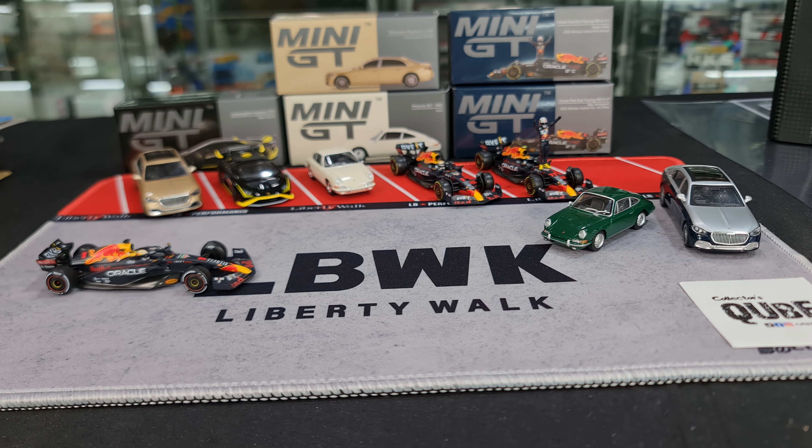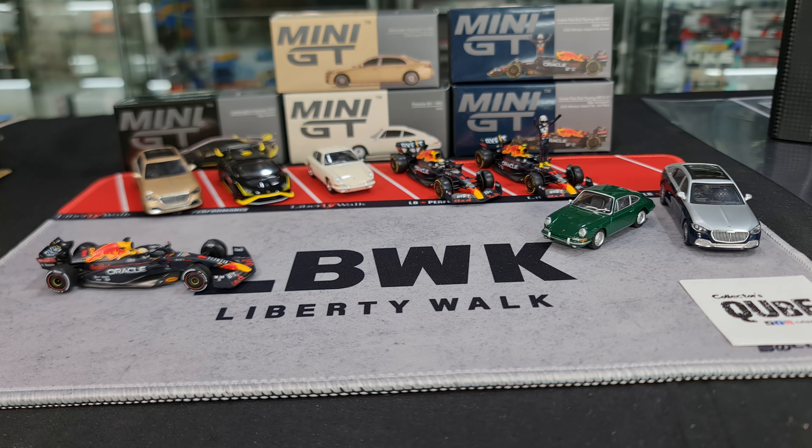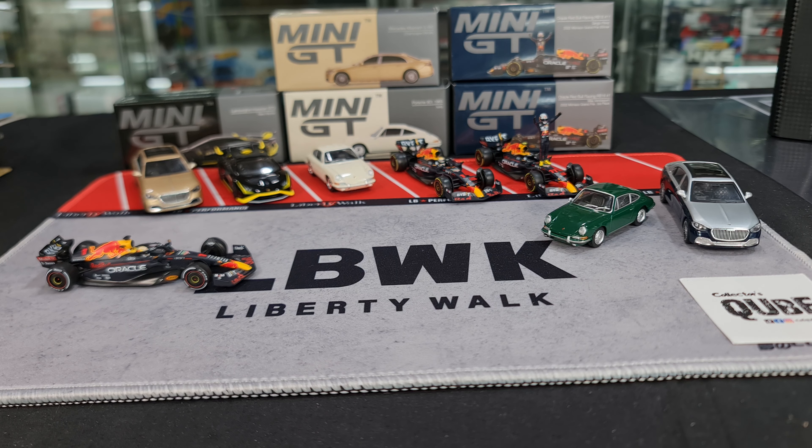Hi guys, my name is MJ. Welcome to VirtuToy's channel. This time, really quite a delay. Finally got a bit of time to run through with you guys recent releases from Mini GT — five new variants. Quick one: help me hit the like button because that may help with the YouTube algorithms.